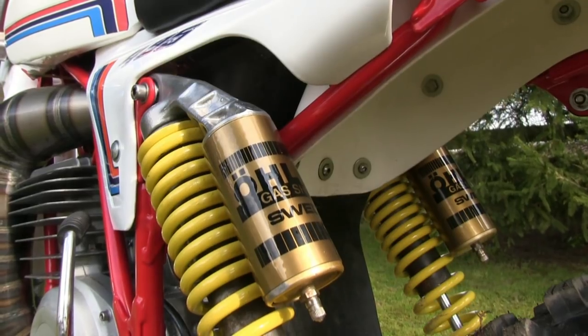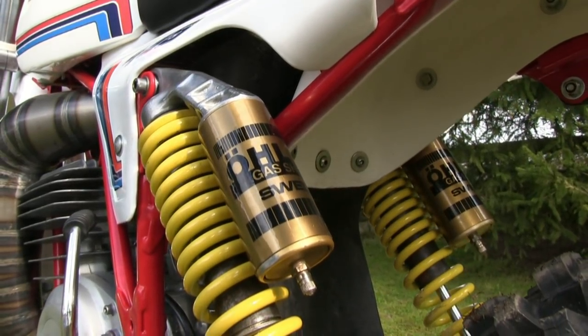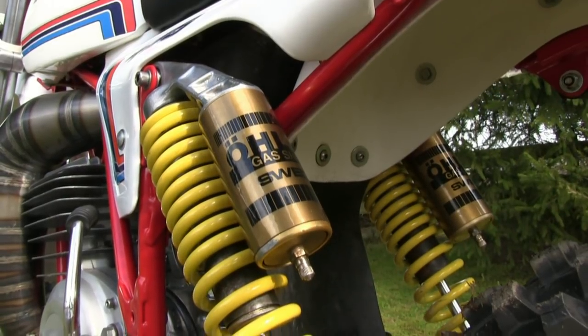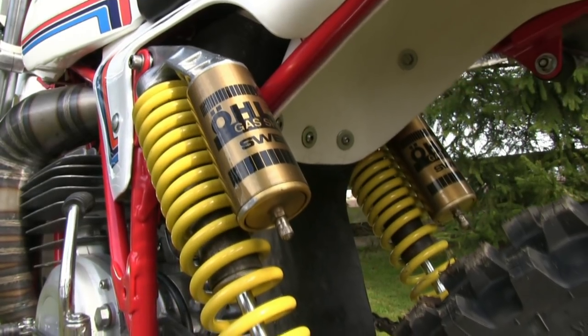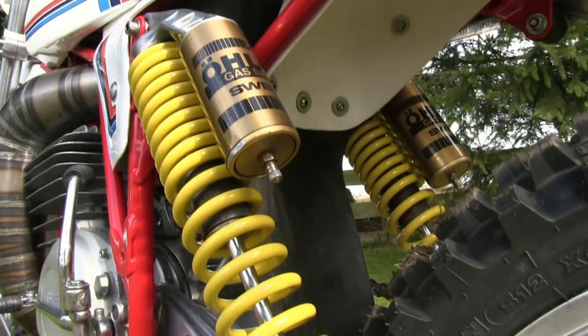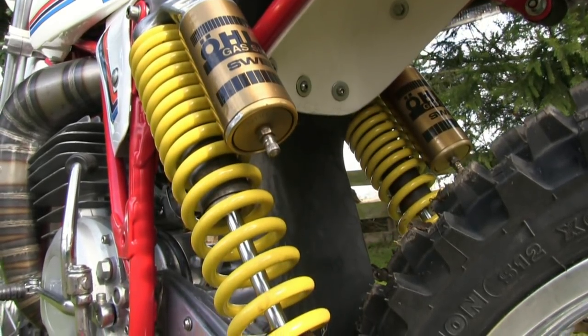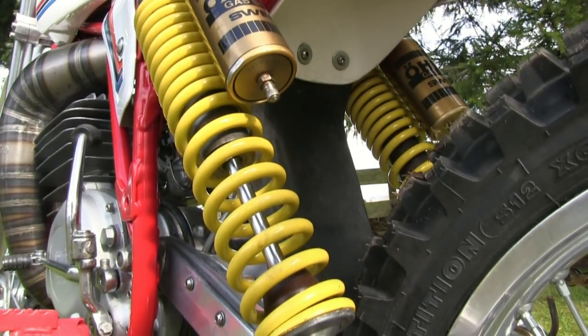The original shocks were not the right ones for this particular bike, as they were 20mm too long. These were substituted for a set of period-correct Ohlins from JK Racing in England. What Brian didn't know at the time was that these actual rear shocks were built by none other than legendary motocross rider Neil Hudson.